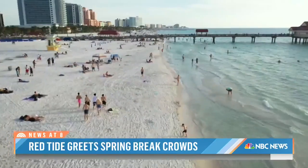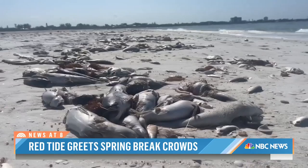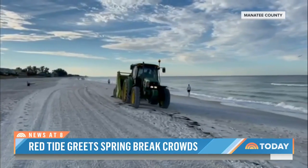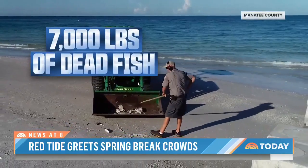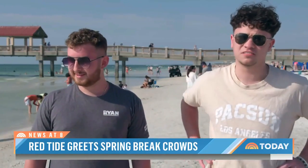Florida's sandy shores are in many ways the envy of a nation, but as spring break is heating up, so too are signs of an intense red tide event. Manatee County officials in the Tampa area say they've already cleaned up 7,000 pounds of dead fish in just the last few days. They were all over the place — washed up right around here on the shore, and they're everywhere.